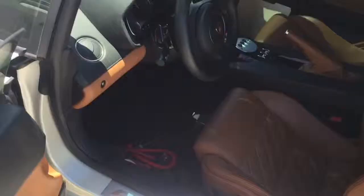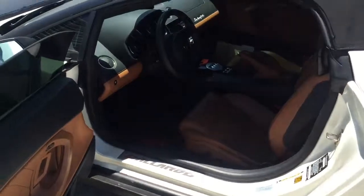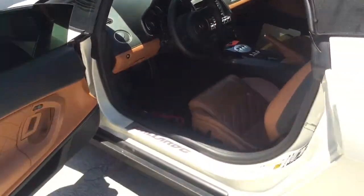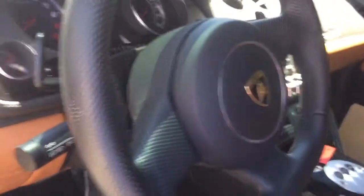This is a Lamborghini Gallardo 2012. We end up installing a GPS tracker in here. Everything is concealed — you don't see anything. He will be able to track this car all day long from his iPhone, Android, or the computer.